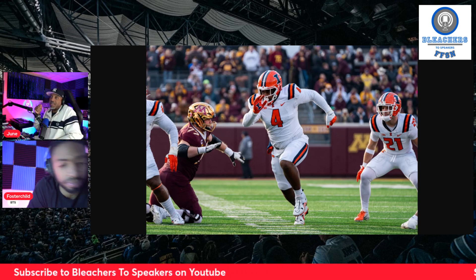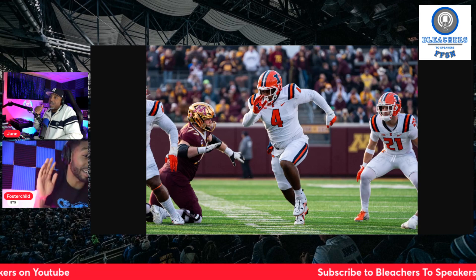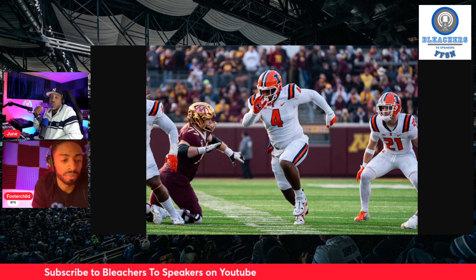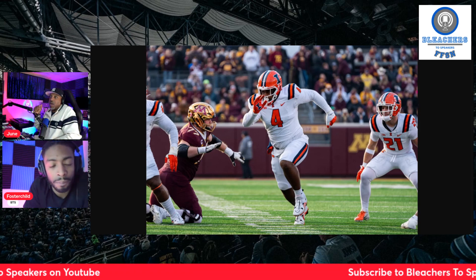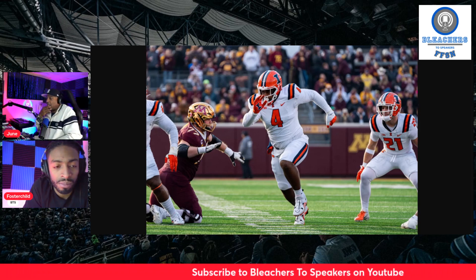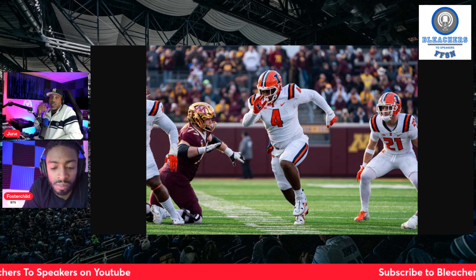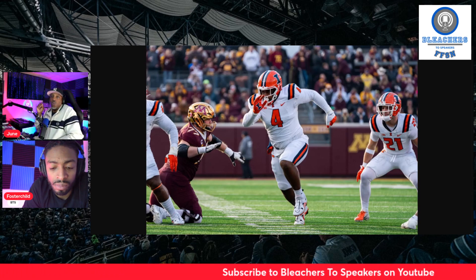Would you get him or Darius Robinson? Darius Robinson. A little bit more versatile with Darius Robinson — you can move him inside and play outside as well. The versatility of Robinson trumps Newton. Not saying Newton can't do it, but if I had a choice, it would be Robinson. But this guy's not a bad pick.